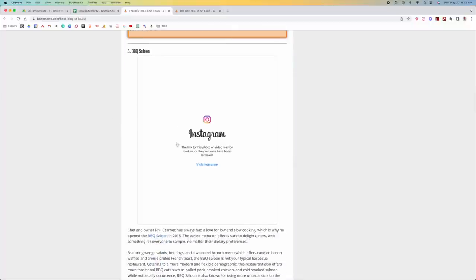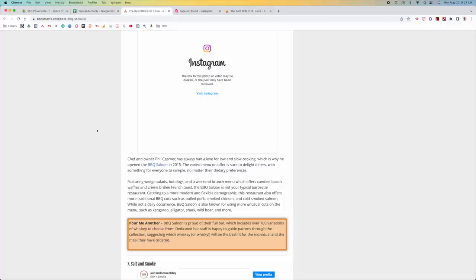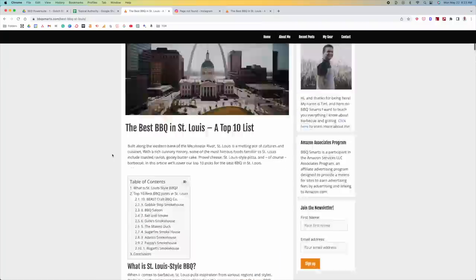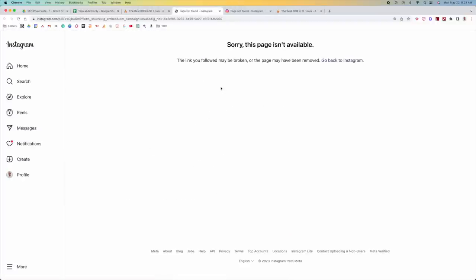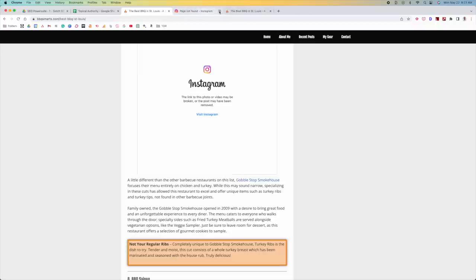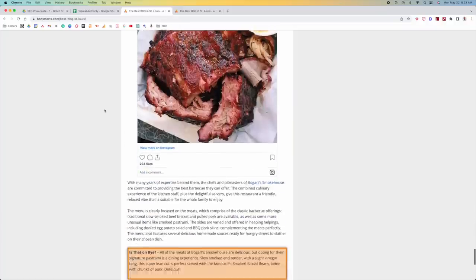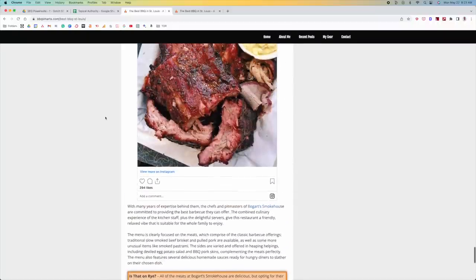For example, Barbecue Saloon doesn't even exist — we click on it and it's completely gone. When you think about people on this page, this is problematic. It's not just one; we have multiple images and multiple accounts that don't even exist anymore. Over time, this is what happens to content — that's why you have to stay on top of it. So the first thing is: look at whether this content is up to date.